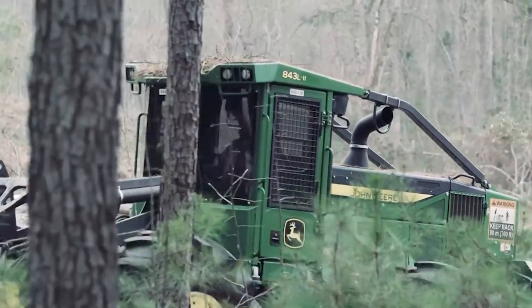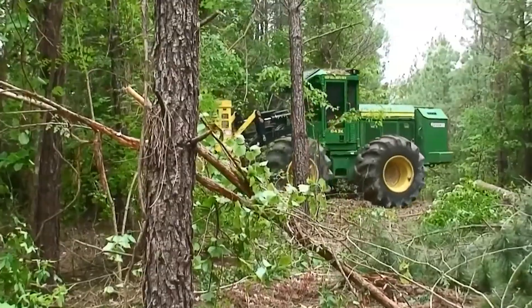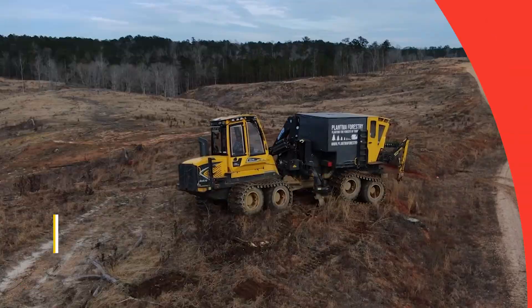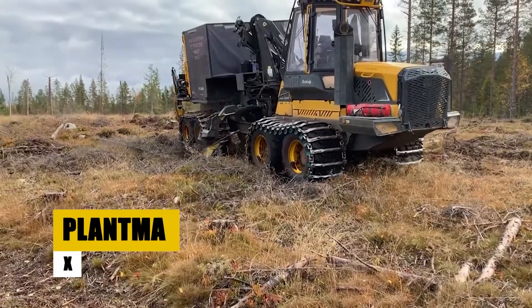In summary, the John Deere 843L2 stands out for its power, efficiency, and thoughtful design. But our journey through the forestry equipment world doesn't end here. Up next, we will explore the innovative features of the Plantma X. Stay tuned.